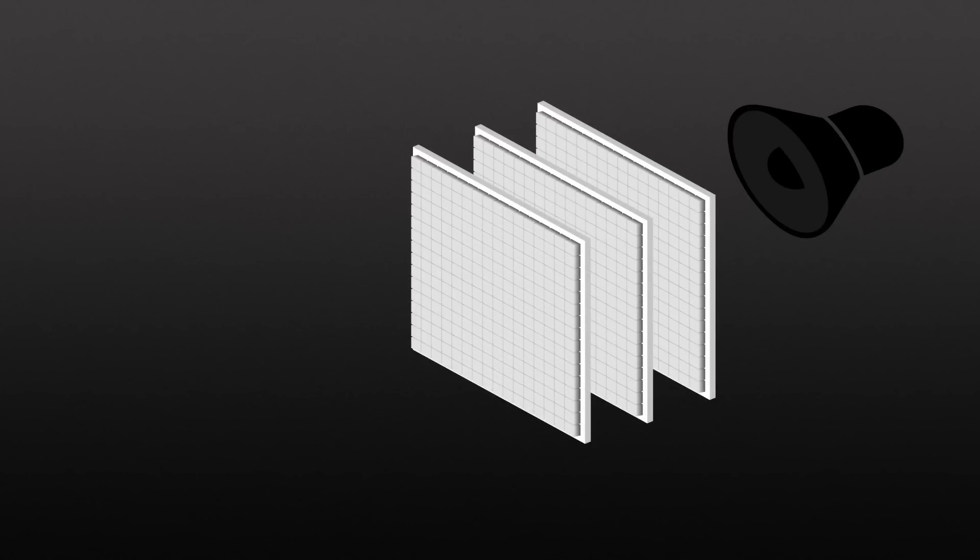We want to create acoustic devices that can manipulate sound with the same ease and flexibility with which projectors and liquid crystal displays can manipulate light.